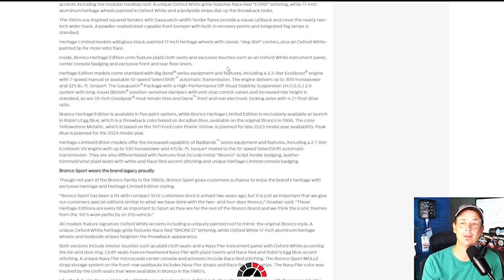Inside, each Bronco Heritage Edition features plaid cloth seats — I told y'all they had to do something on the inside, so that's cool. There are also touches of Oxford White in the instrument panel, center console badging, and front floor liners. Each Heritage Edition comes standard with Big Bend series equipment, which includes features from that package that they love pushing even though not everyone was asking for it.